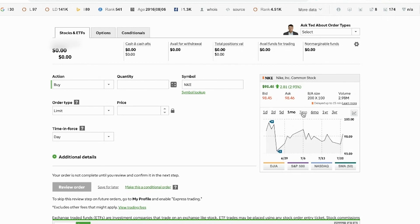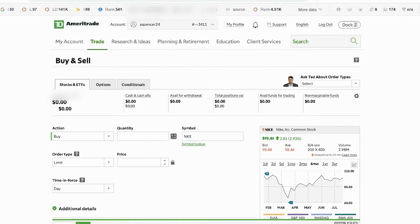You can see right here we've got Nike stock over one month, over three months, and it looks like it's up from where it was three months ago. Do I want to buy it? You've got to do that research and make the informed decision on your own, of course.